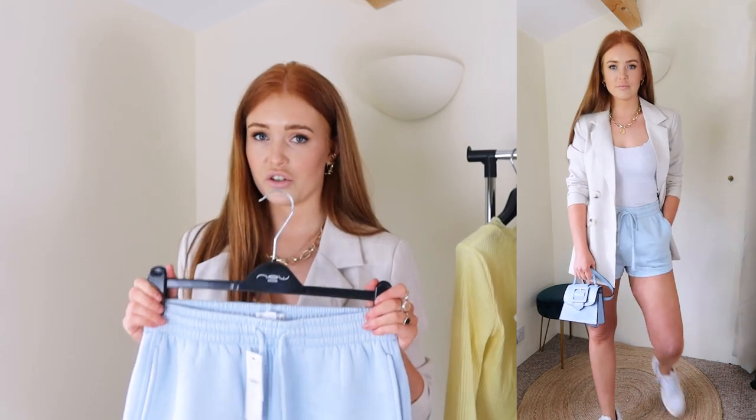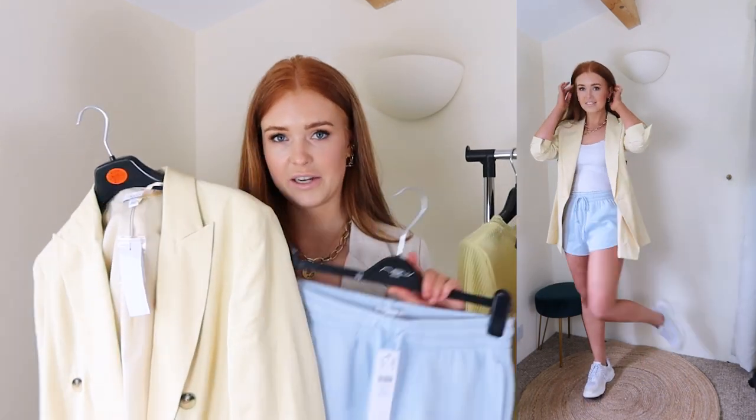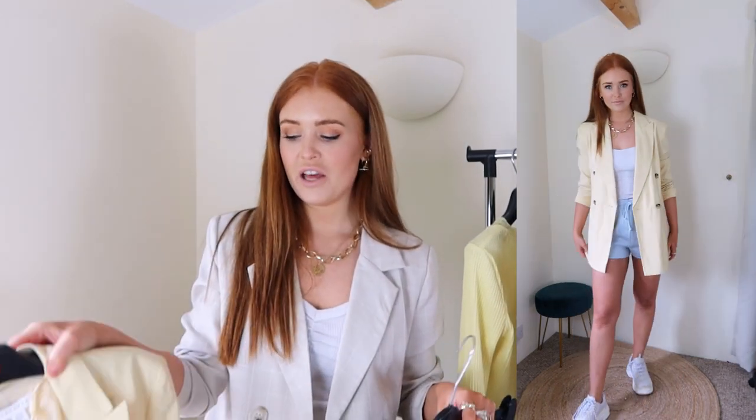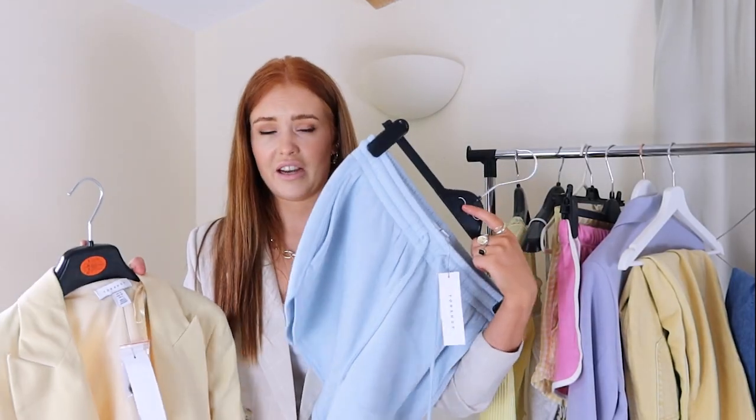I also wanted to show the blue shorts with one of these blazers, because I think pastel clashing colours together works really well — they're such soft colours and just look so nice together. I really love blue and yellow; it's like a sunny day with the blue sky and the sun, which is just such a happy, positive vibe. I'm loving wearing all yellow lately — it's such a positive, happy feel. The blazer definitely dresses up the comfortable shorts on the bottom half.